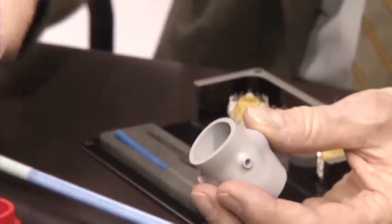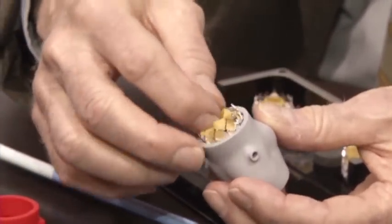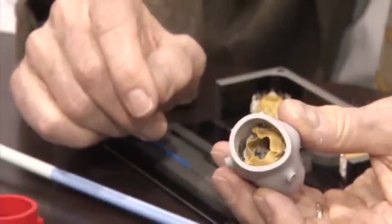Before, the technique could only unclog arteries. But now doctors can use tiny tools and tubes to fix valves, irregular heartbeats, holes in the heart, and other defects — with less downtime.